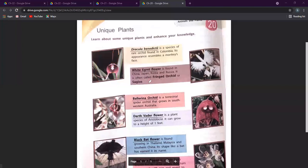The next one is the white egret flower, found in China, Japan, Korea, and Russia. It is also called fringe orchid or Sagiso. This looks somewhat like an eagle, or you can even call it an airplane. It has a very strange and beautiful appearance, and its white color is also very pretty.